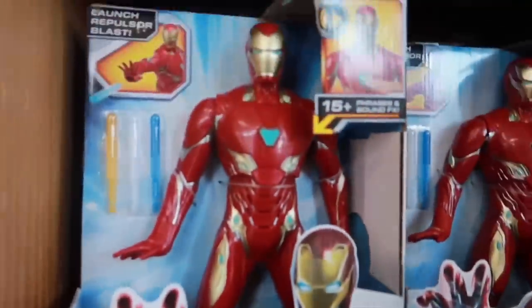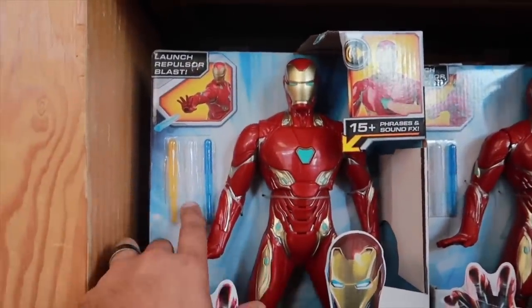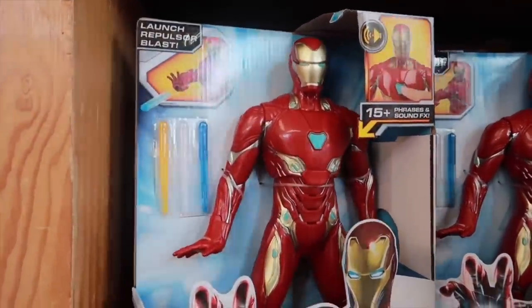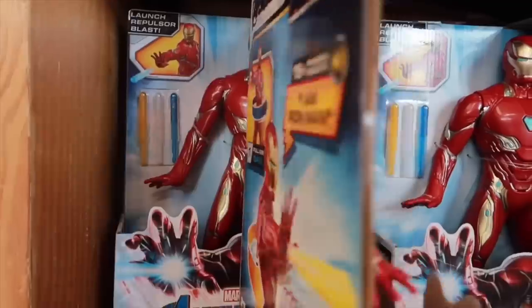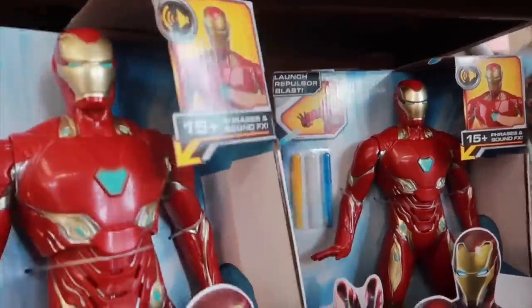We also have this awesome Avengers toy that comes with little launch blasts. It's going for $20, originally $35. I'm going to put this Star Wars hat back because it just doesn't look right on me — I mean, I want it to because it's Star Wars and it's $8.